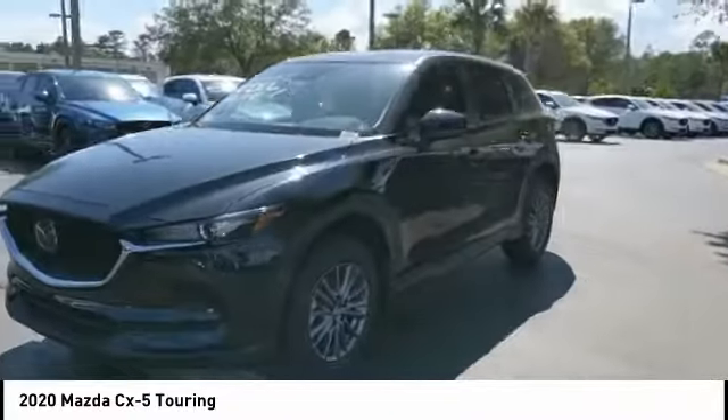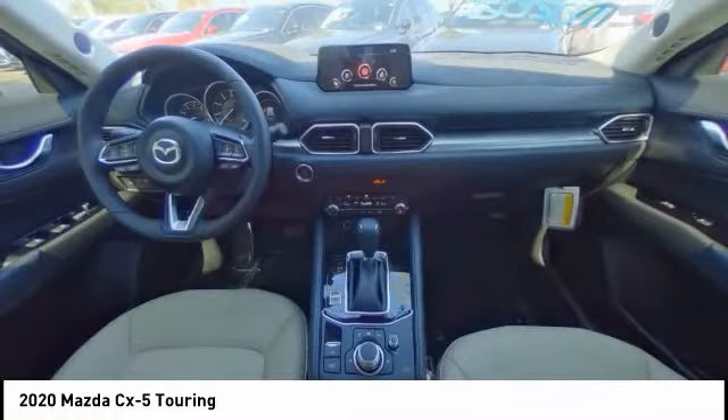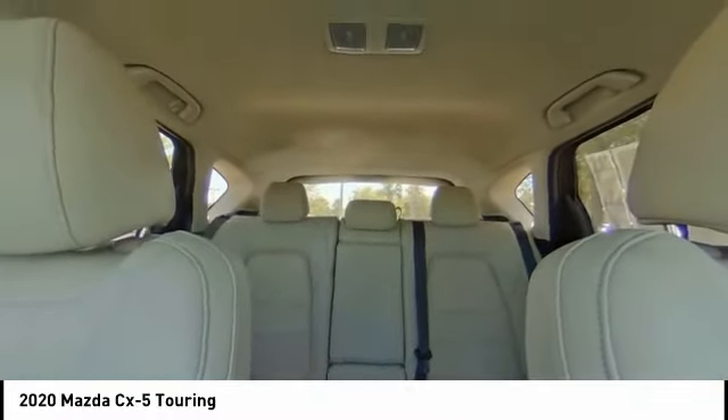Here are some of this vehicle's great options: tire pressure monitor, blind spot monitor, aluminum wheels, rear spoiler, brake assist, traction control, stability control, daytime running lights, driver illuminated vanity mirror, and four-wheel disc brakes.